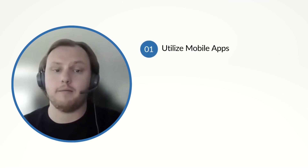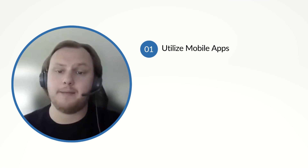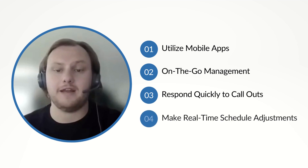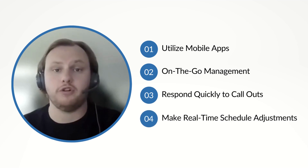One solution is utilizing mobile apps designed specifically for this purpose. These apps enable on-the-go management, allowing agencies to respond quickly to call-outs and make necessary real-time schedule adjustments.